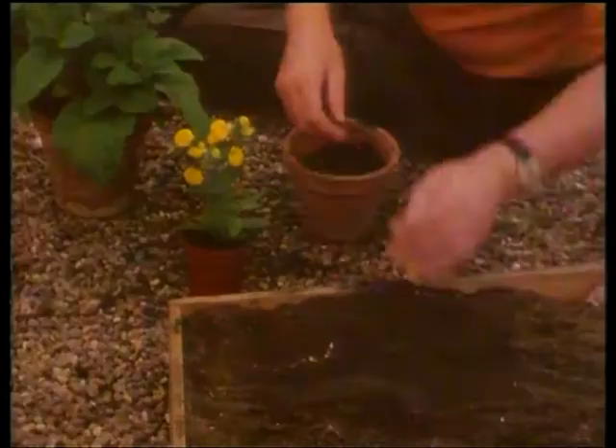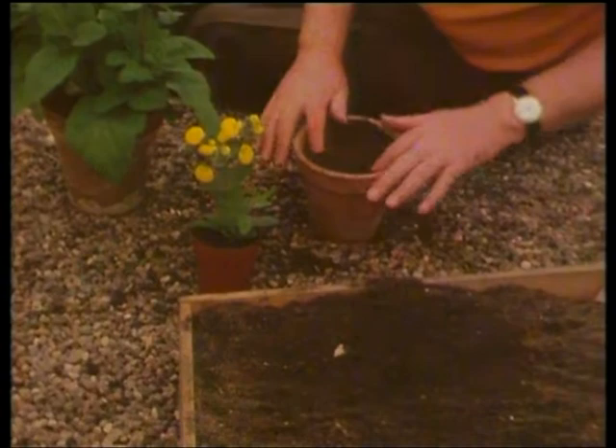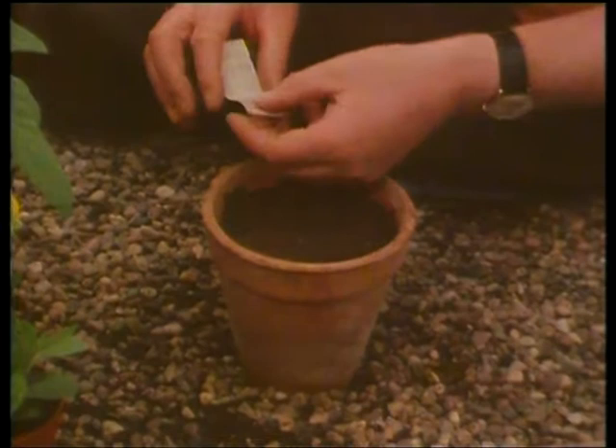Use a loam-based seed compost — just enough in the pot to start them off. Firm it down and level it off. Make everything neat, because when you are neat in your methods of seed sowing, when you take care with the compost and make certain the top is level and the seeds are evenly spaced, you get fewer problems with damping off and disease.